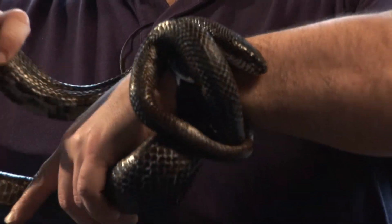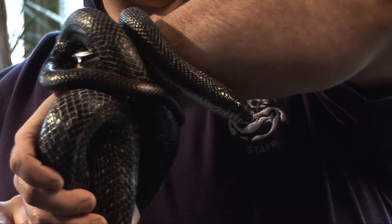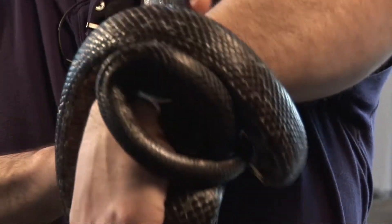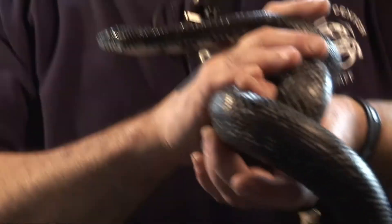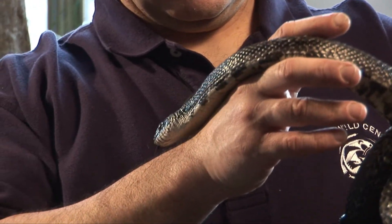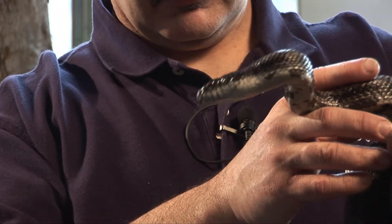They've actually been recorded up to eight feet long, which is a pretty big snake. Our male here is about five feet long, and he likes to eat either mice or rats once a week. He's actually climbing around my arm right now because he's pretty much at home in the trees, so he's a very good climber, and he's trying to get as high as he can and treat me like a little tree.